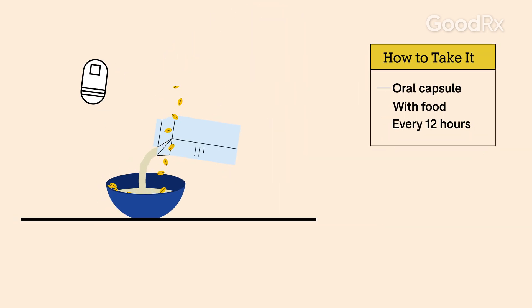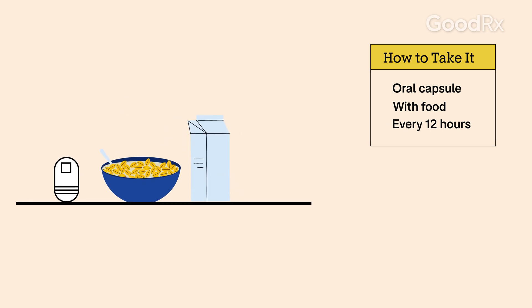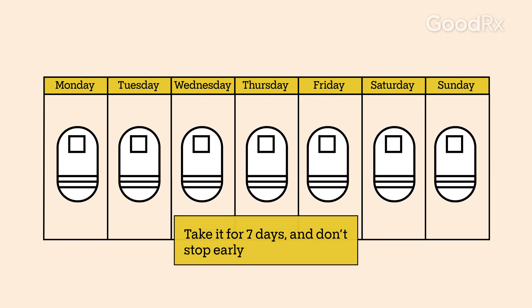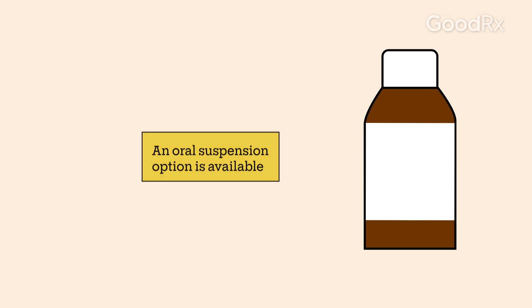Macrobid is typically a capsule that you take by mouth with food every 12 hours. You'll take it for seven days, and it's important to finish the entire course, even if you start feeling better. If you have trouble swallowing pills, ask your care team about the oral suspension option.